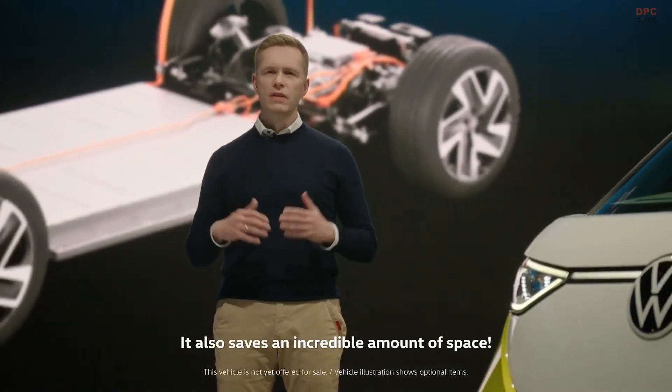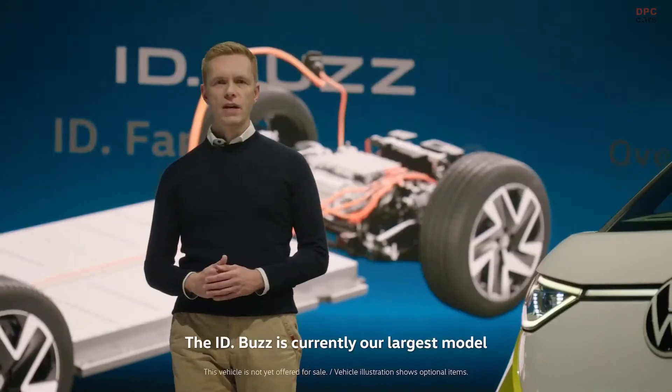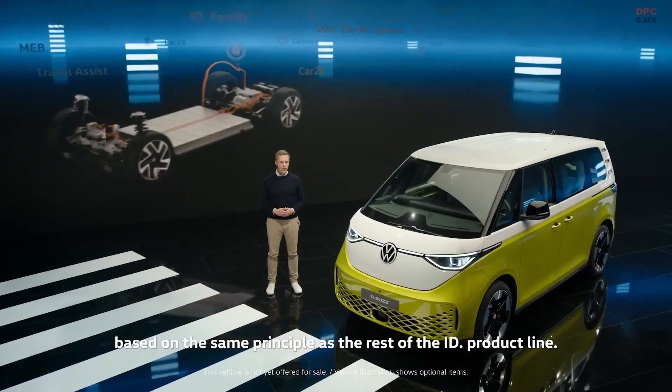The MEB platform also saves an incredible amount of space. The axles are set far apart to ensure short overhangs. The ID.Bus is currently our largest model, based on the same principle as the rest of the ID product line.